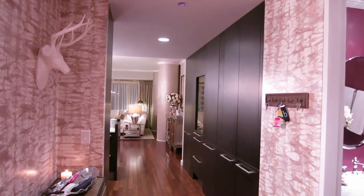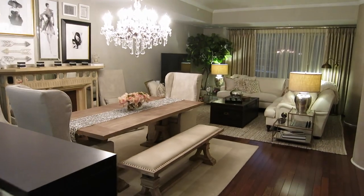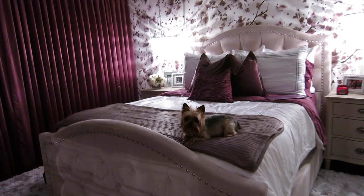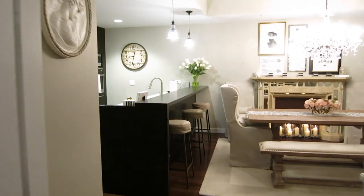Hey guys, what's up? Today I am so excited to show you my finished condo tour. It took a lot longer to complete than I expected, but I could not be happier. I had a very distinct vision of what I wanted my home to look like — lots of neutral colors and a very inviting cozy space. So I worked with an interior decorator named Stephen from Smith Firestone Associates to help me pull my vision together. So without further ado, let's get started.